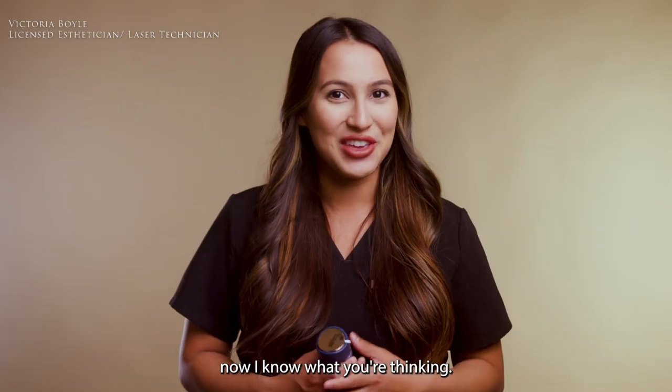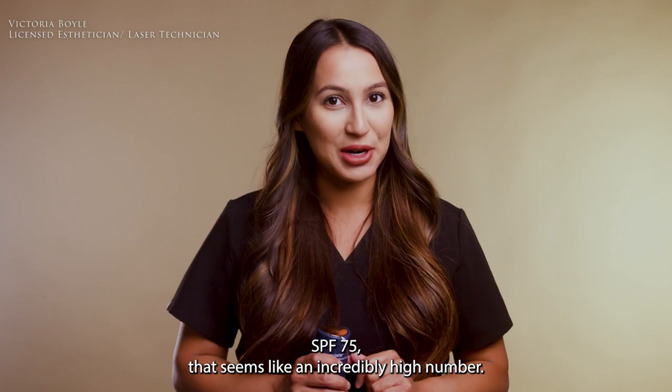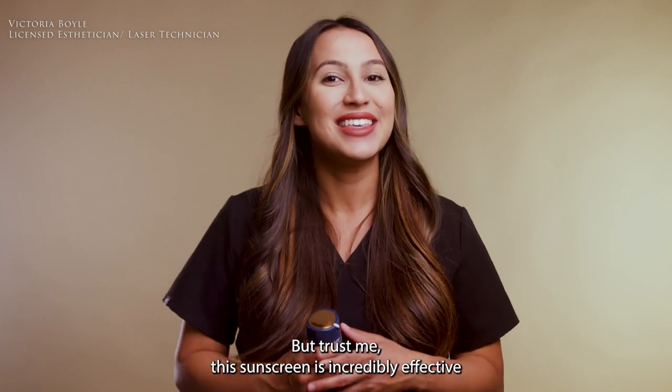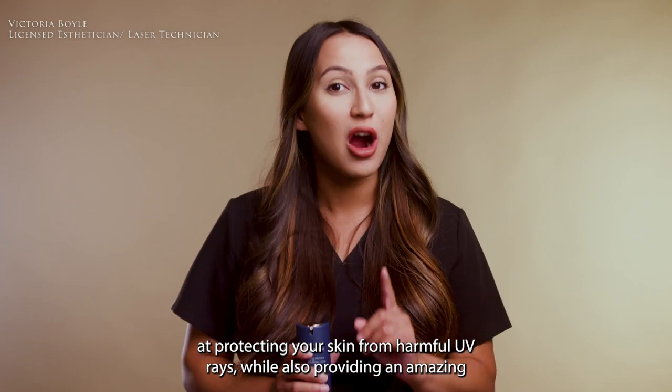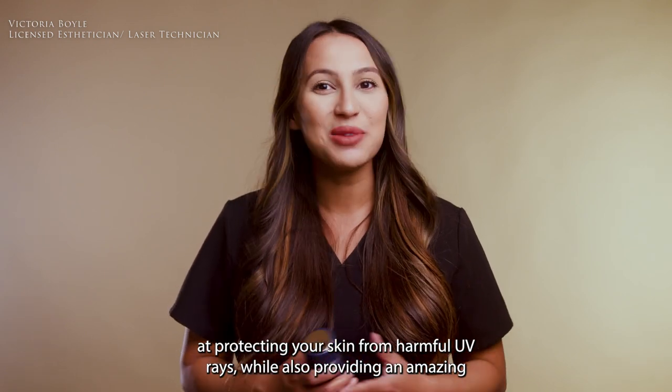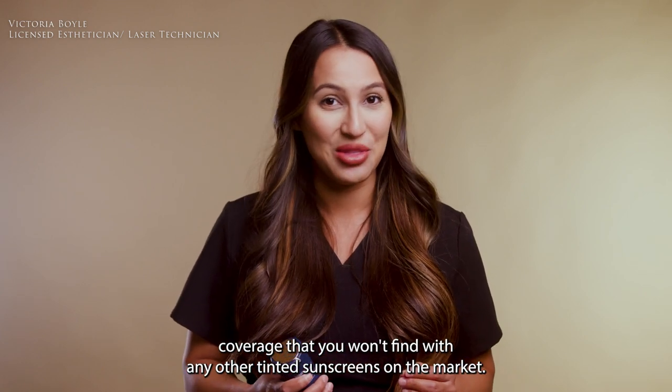Now I know what you're thinking — SPF 75? That seems like an incredibly high number. But trust me, this sunscreen is incredibly effective at protecting your skin from harmful UV rays, while also providing an amazing coverage that you won't find with any other tinted sunscreens on the market.